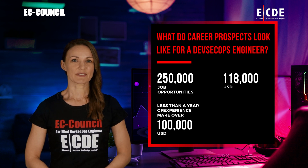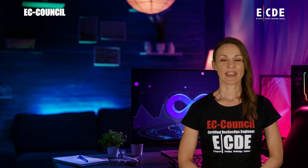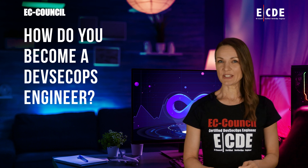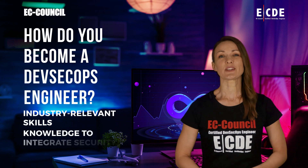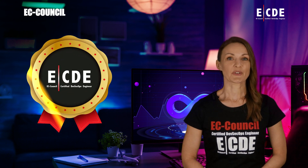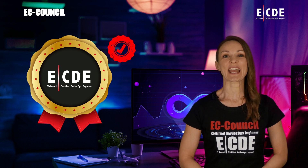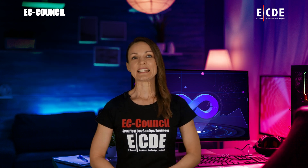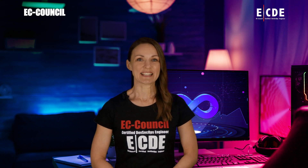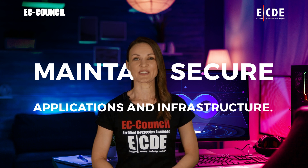Even those with less than a year of experience make over $100,000 US dollars on average. According to emerging research, the DevSecOps market was expected to exceed 23 billion dollars by 2028. To become an efficient DevSecOps engineer, you need to acquire the industry-relevant skills and knowledge to integrate security into DevOps pipelines and development environments.